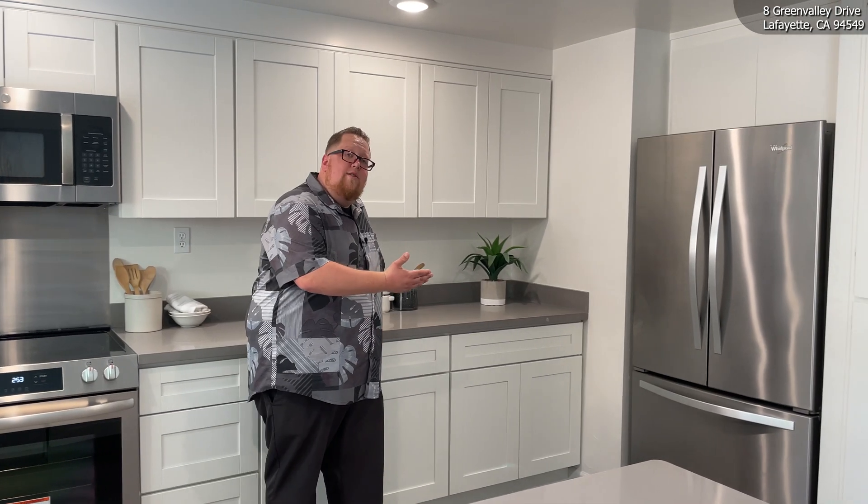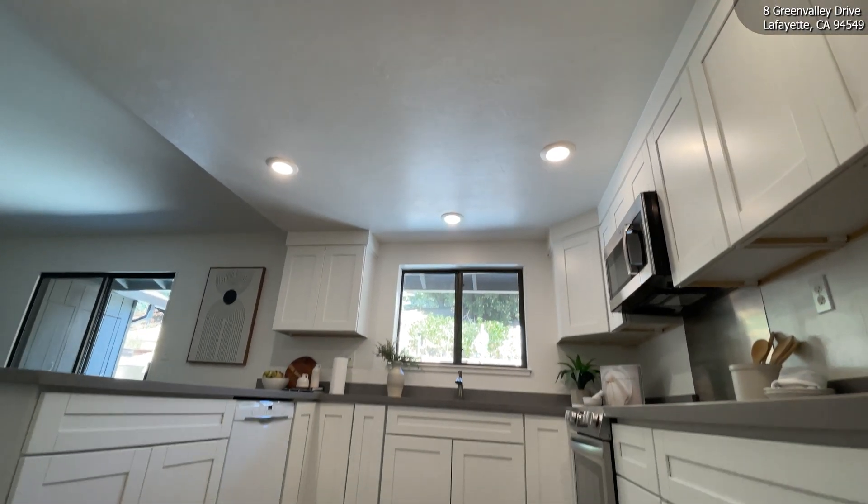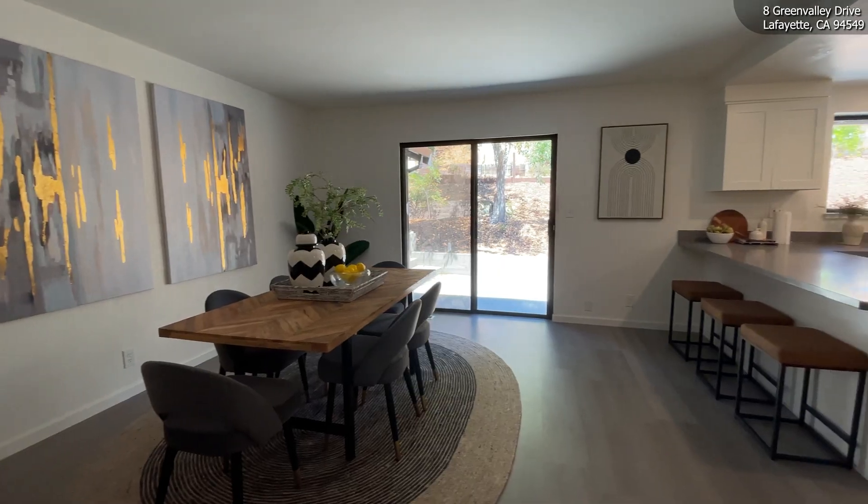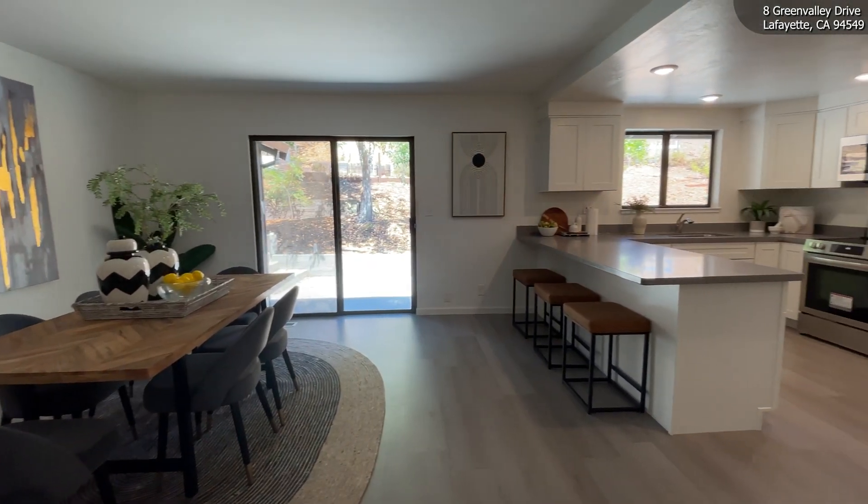There's also a brand new refrigerator, brand new dishwasher, fresh coat of paint on everything, and brand new vinyl flooring. This is truly a kitchen that you and your family can enjoy for years to come.